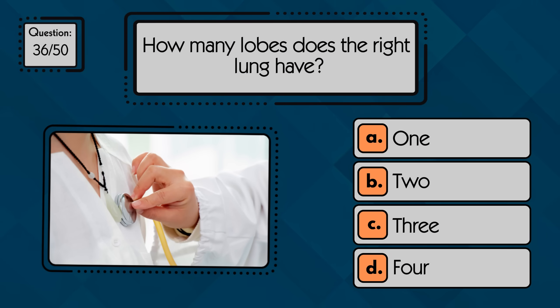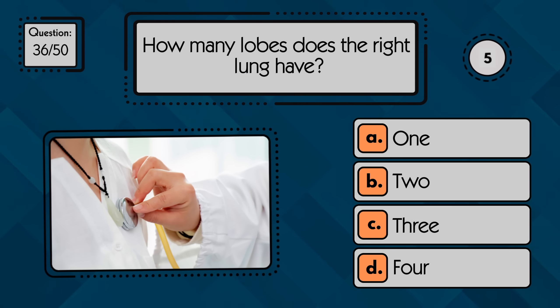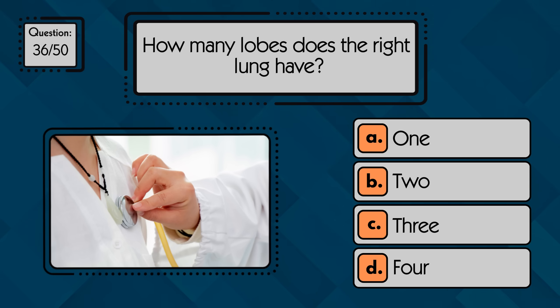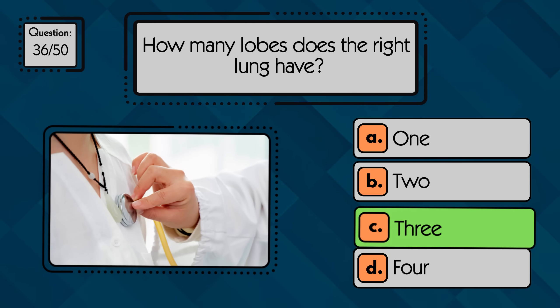How many lobes does the right lung have? The right lung has three lobes: the superior, middle, and inferior lobes.